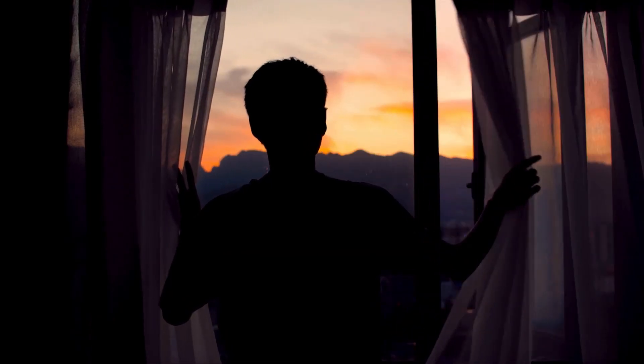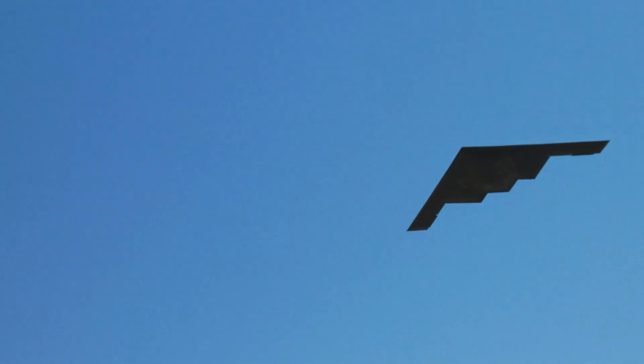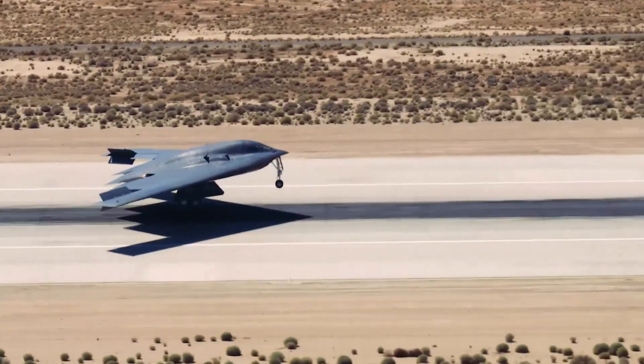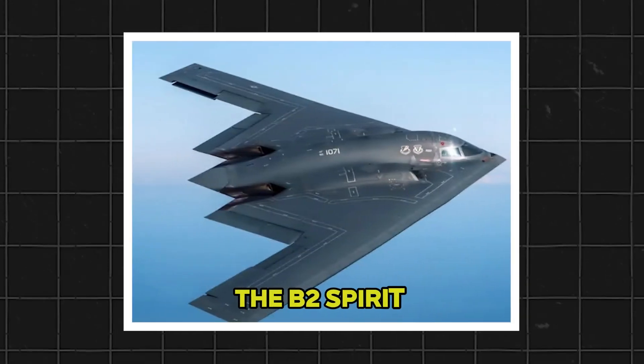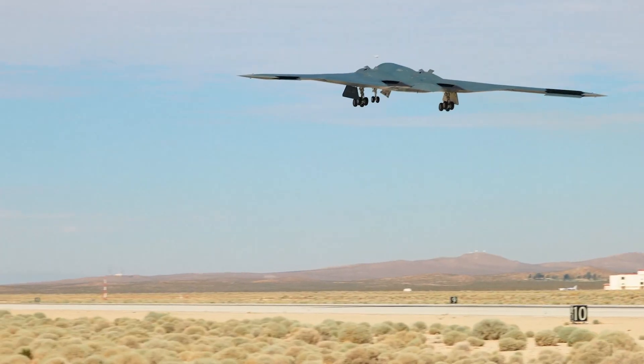In the cool morning air of Palmdale, California, on November 22nd, 1988, a mysterious aircraft emerged from its hangar. It looked like something from a sci-fi movie — an angular, black flying wing, almost alien in its shape. This was the B-2 Spirit, a bomber so revolutionary that it would forever change the course of military aviation.